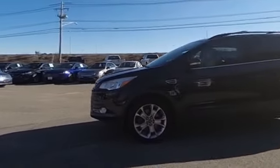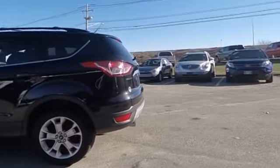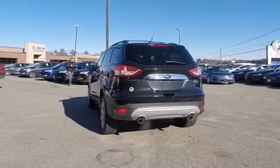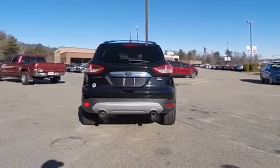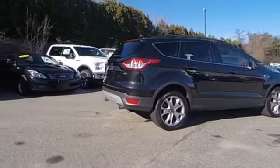Here are some of this vehicle's great options: traction control, power liftgate, remote start, navigation system, dual airbags, power steering, air conditioning, front four-wheel disc brakes, AM/FM/CD/MP3 radio, and universal garage door opener.